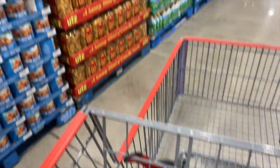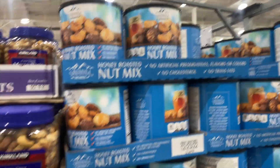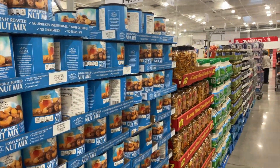I already gotta get those nuts. We love these honey roasted nuts for only $14.99 — we eat these so fast. And then they have the ones that aren't honey roasted for $13.99, but I think it's worth the extra dollar. Obviously they're sweet.